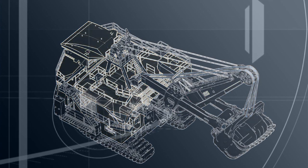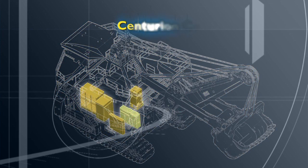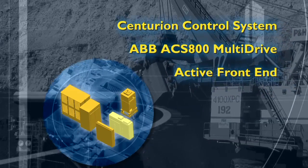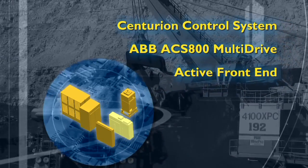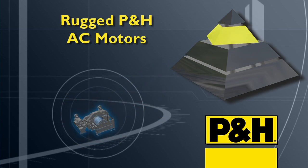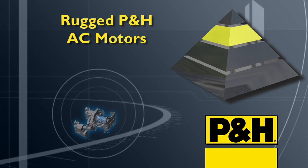It integrates all shovel systems into a closed-loop control and communication network for the direct and precise torque control needed for high-performance loading operations. Rugged P&H AC motors are designed and built for mining duty and increased shovel performance.